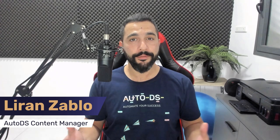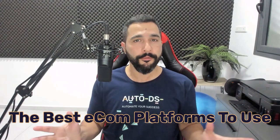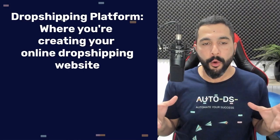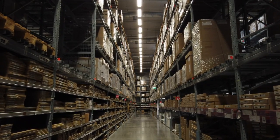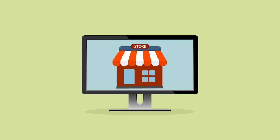Hello everyone, glad to have you joining us here today to learn about the best e-commerce platforms to use for your dropshipping business. For those of you who are new here, a dropshipping platform is where you're actually creating your dropshipping website. You want to sell products and you're getting them from dropshipping suppliers, but you need to sell them somewhere — that somewhere is your dropshipping platform.